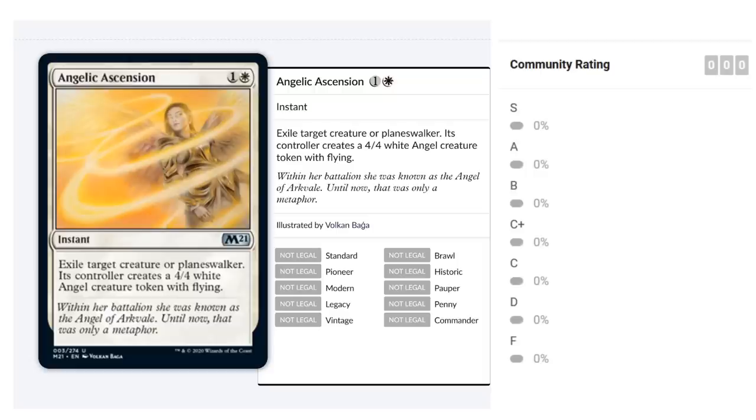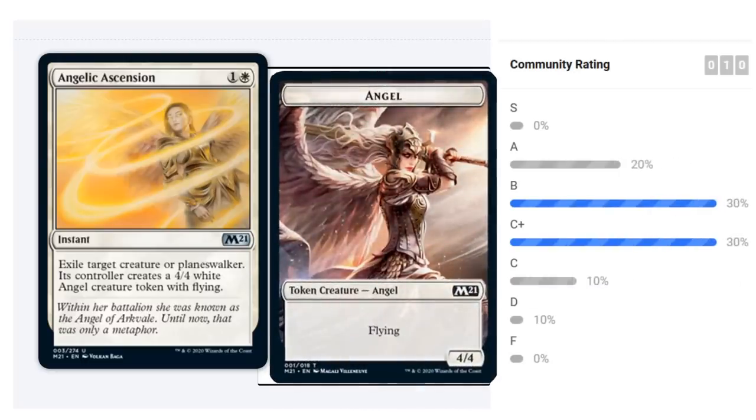Angelic Ascension is a two-mana instant that exiles target creature or planeswalker and its controller creates a 4/4 white Angel token with flying. You'll mostly point this at your own creature — turning something small into a 4/4 flyer, which normally costs four or more mana, for just two at instant speed. The ideal line is letting the opponent attack, then turning a small tapped creature into a 4/4 blocker that ambushes an attacker. You're left with a 4/4 to keep attacking. It's at least a C-plus and could easily perform in the B range.